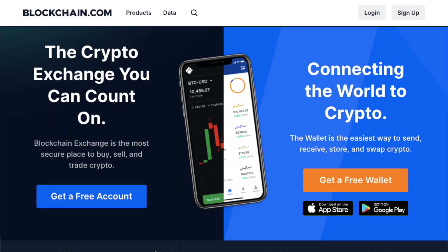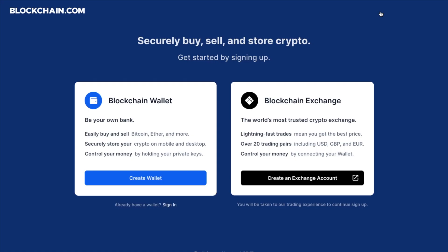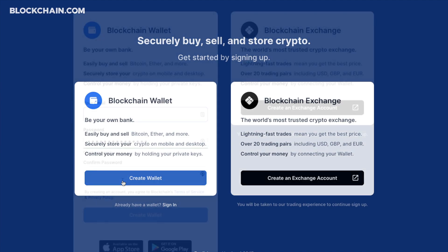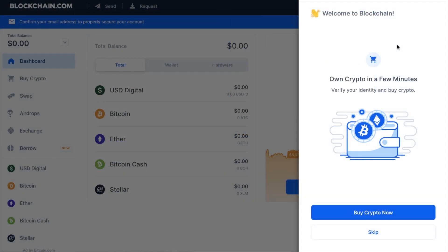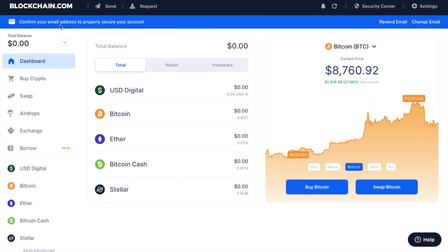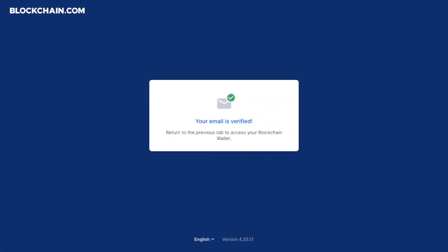The first thing you want to do is create yourself an account, which you can do by clicking on sign up in the top right. Then go to create a wallet. You'll then be prompted to enter your email address and create a secure password. You'll then see your welcome screen. It then tells you that you need to confirm your email address to properly secure your account. Once you've done that, your email is now verified.